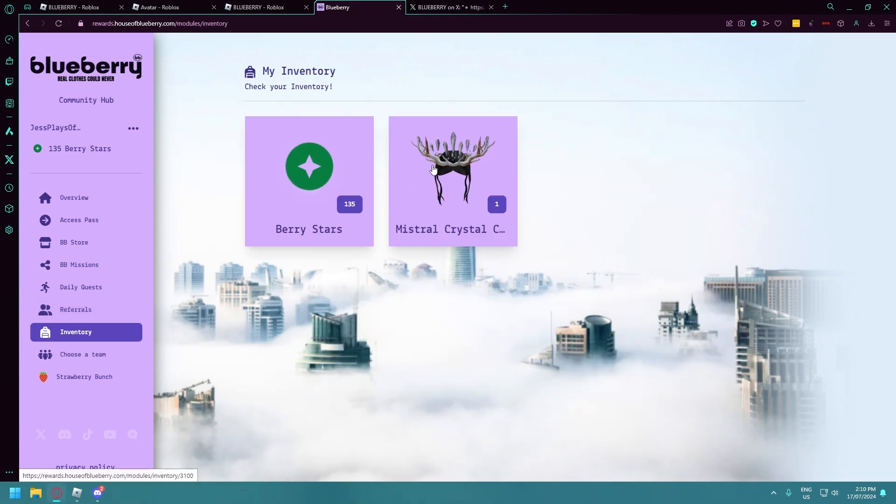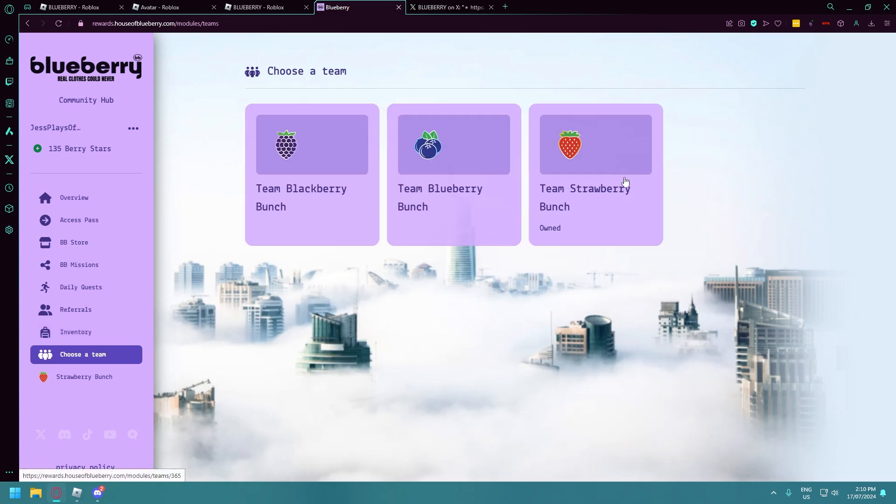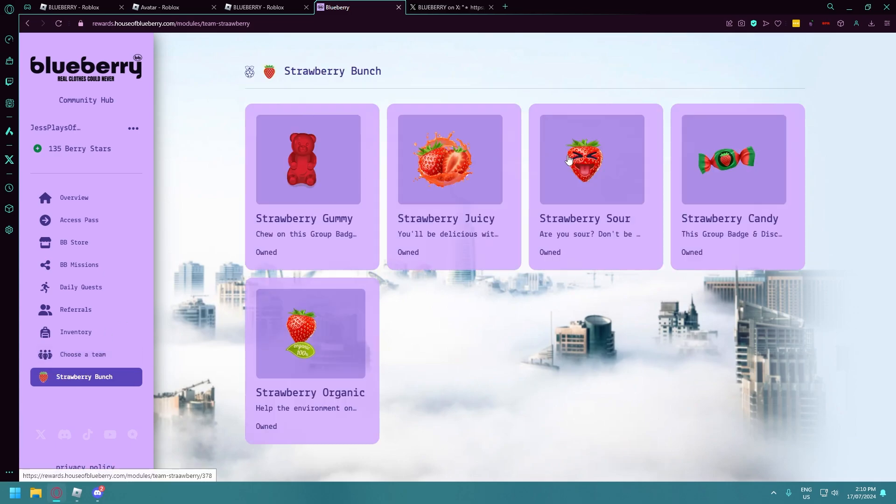These are the two things I currently have in my inventory. Wait — I won 135 Berry Stars on something, that's so cool! And here's where you choose your team. I joined Team Strawberry. You can also get fun emotes for the Discord by purchasing those with Berry Stars, which I already have all of — I love them, they're so cute.